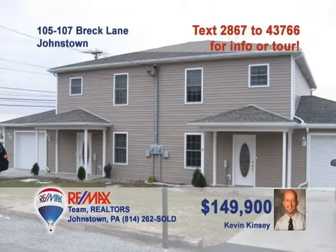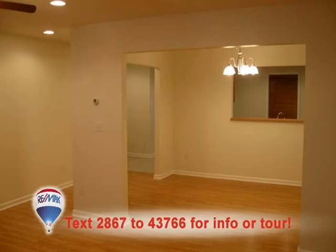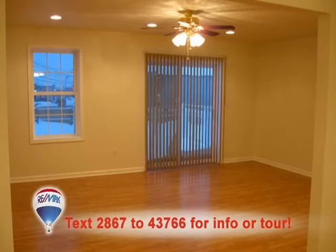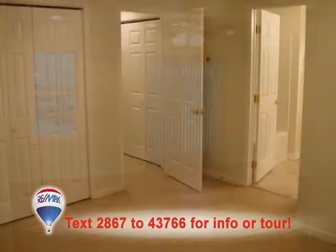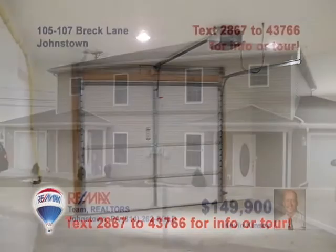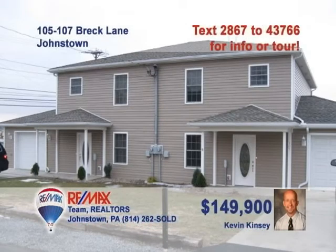If townhome living in Richland is on your wish list, call Kevin Kinsey today for this great opportunity. These move-in-ready townhomes feature a ton of fine details like laminate flooring across the wide-open floor plan, beautiful oak cabinets, and ceramic tile in the kitchen. Sliding glass doors take you to the rear deck. And three bedrooms that feature closets and ceiling fans. An integral one-car garage completes the package. Contact Kevin Kinsey right away to see more.